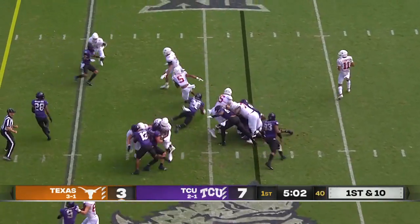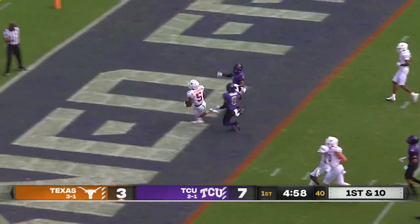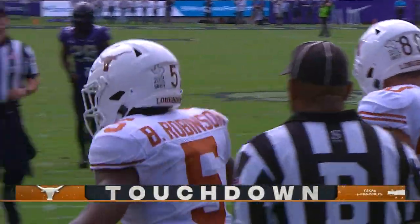Robinson up the middle, able to break another tackle, and another one — and a house call for Bijan Robinson. Touchdown, Texas — 27 yards.